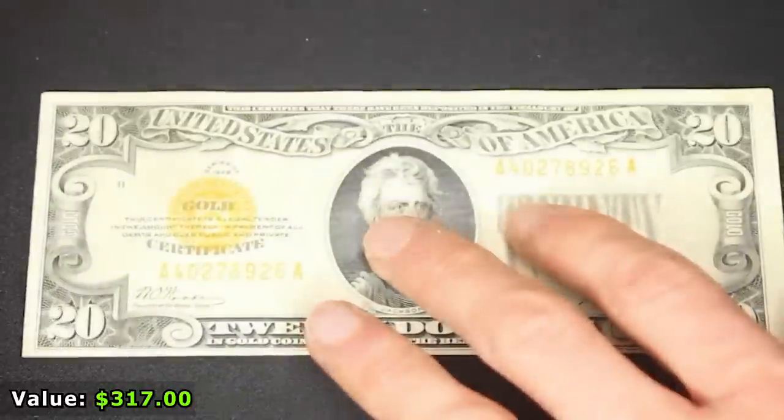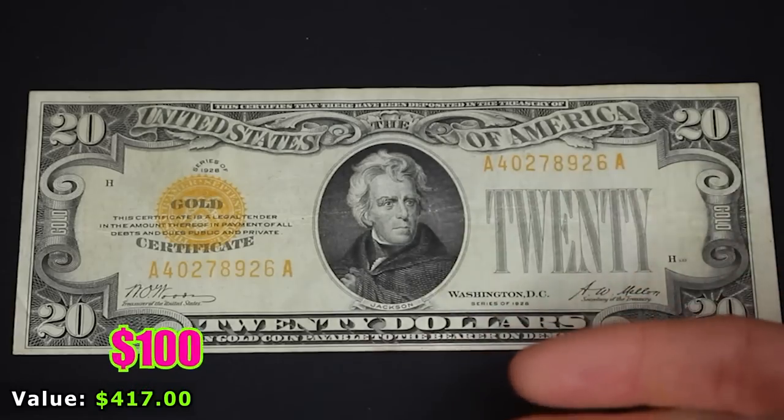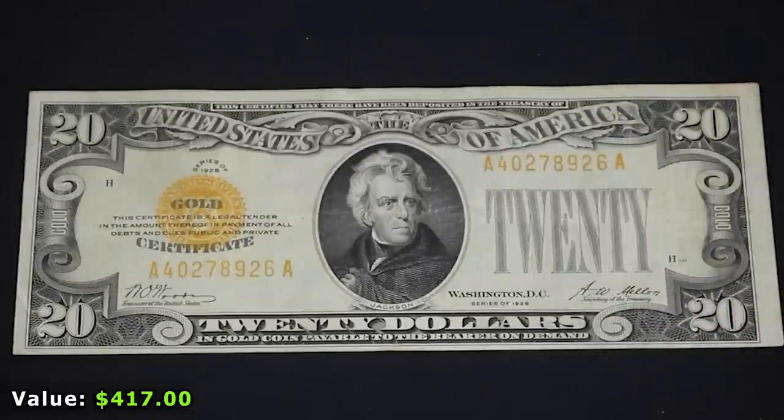Now I'm sure you see why I'm not putting that previous note in my typeset — because we have a gorgeous, unblemished, unripped $20 gold certificate. Not too shabby.